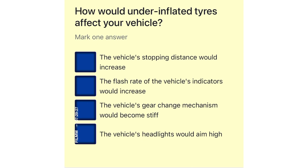How would under-inflated tires affect your vehicle? The vehicle's stopping distance would increase. The flash rate of the vehicle's indicators would increase. The vehicle's gear change mechanism would become stiff. The vehicle's headlights would aim high.